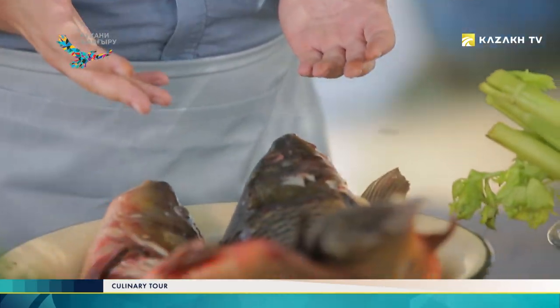Hello everyone. My name is Konstantin. I travel around Kazakhstan looking for unique recipes. Today I find myself on the bank of the Ili River in the Almaty region. As you know, the signature dish of this region is koktal, which translates from Kazakh as green willow. We are under a green willow right now and have everything we need to make koktal.